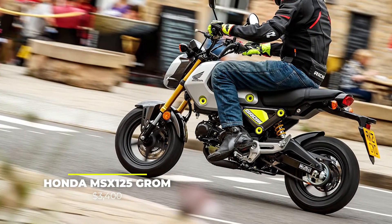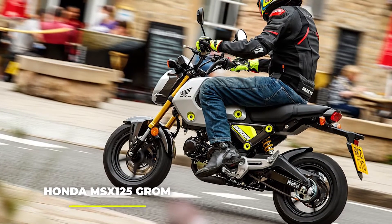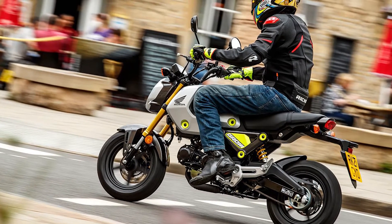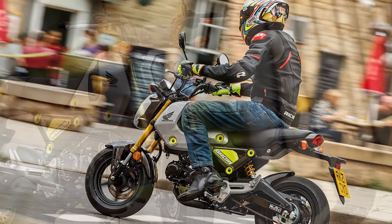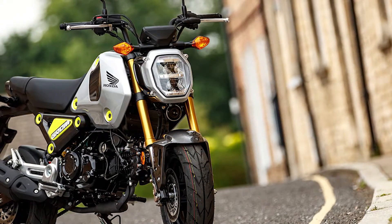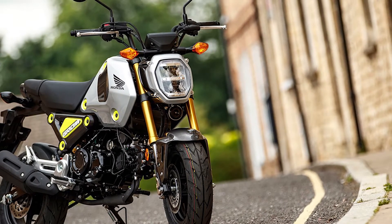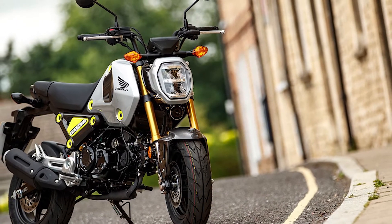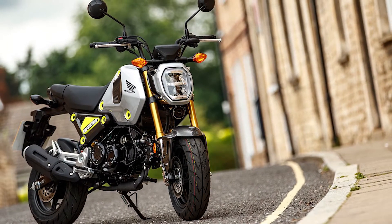Number 10: The Honda MSX 125 Grom, priced at $3,400. As we mentioned, there are all kinds of motorcycles, from the big tours and adventure bikes, to the small capacity ones for riding around town — and then there's the Honda Grom. This one is something a little bit more special. It might be too small, it might not be able to take you on a little adventure outside town, but it sure as hell is fun.